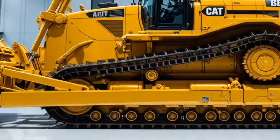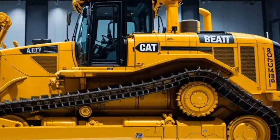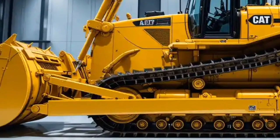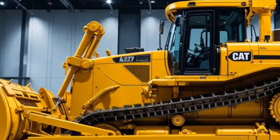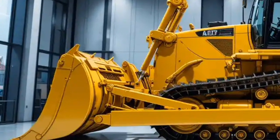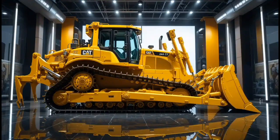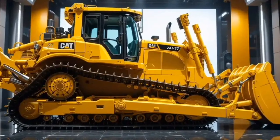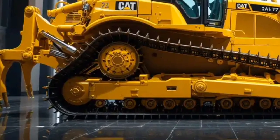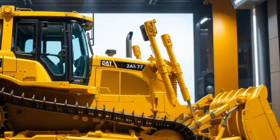It comes with advanced noise and vibration reduction technology ensuring a quieter workspace even when the engine is working at maximum power. The panoramic visibility, high-definition display screens, and an intuitive control panel bring aircraft-like sophistication into the bulldozer. Operators will find climate control systems optimized for extreme environments, multiple USB and power ports, and smart connectivity features that allow real-time data tracking and communication with fleet management systems.